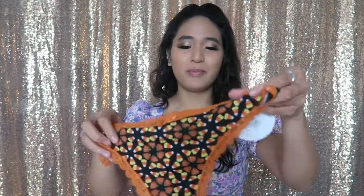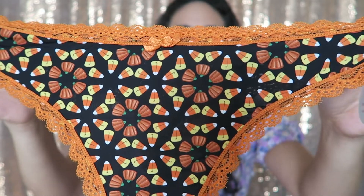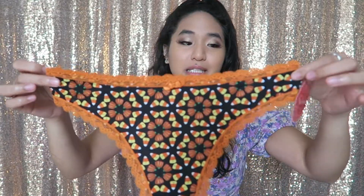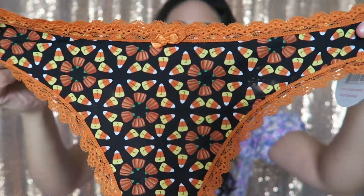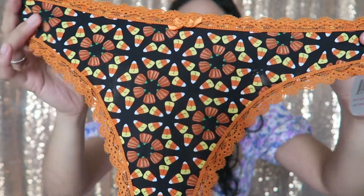The first one on top is this thong and it's got some candy corn designs on it. Actually, you know what's funny — I just opened a bag of candy corn the other day. I don't really like candy corn like that, but sometimes I'd be craving just that sweet candy corn taste and I'll be eating it all day. I don't know why, but in October I just crave it.